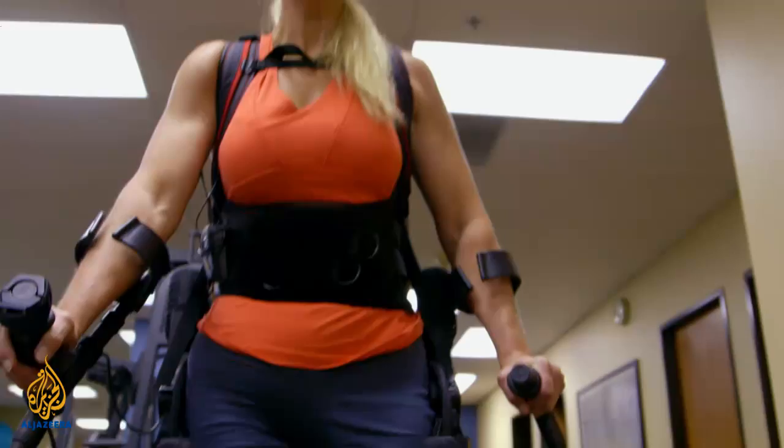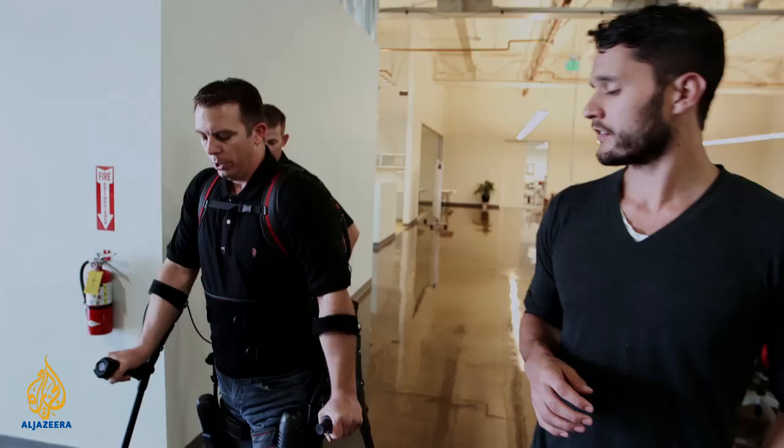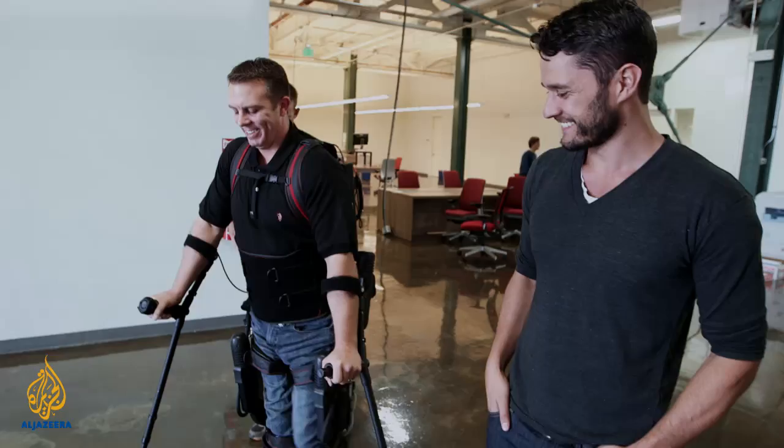Test pilots like Amanda Boxtel and Jason Gieser — how have they helped you advance this technology? They've helped immensely because everything is unpredictable once you introduce a human into the system. I remember being in the room with 13 PhDs and they all had a different idea of what would be the exact way to control something. Without people like Amanda and Jason, we'd really be at a standstill because we couldn't test anything.